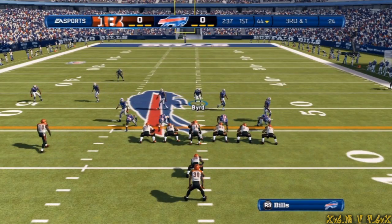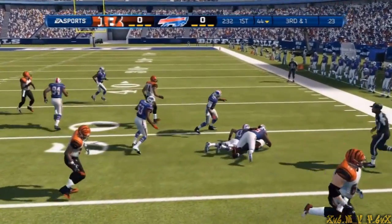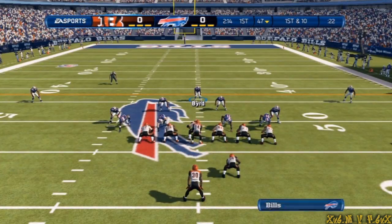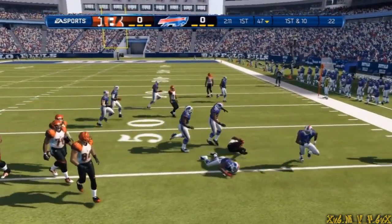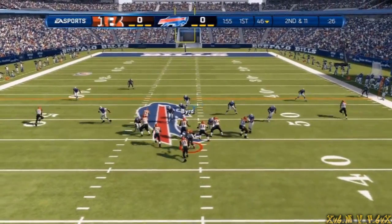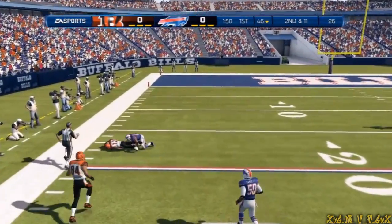Especially when you're talking about playing quarterback in a sport like football where nothing goes right, but he keeps on. Staying with the running game on first down. Second and eleven. Play action, launching it deep — makes the play.